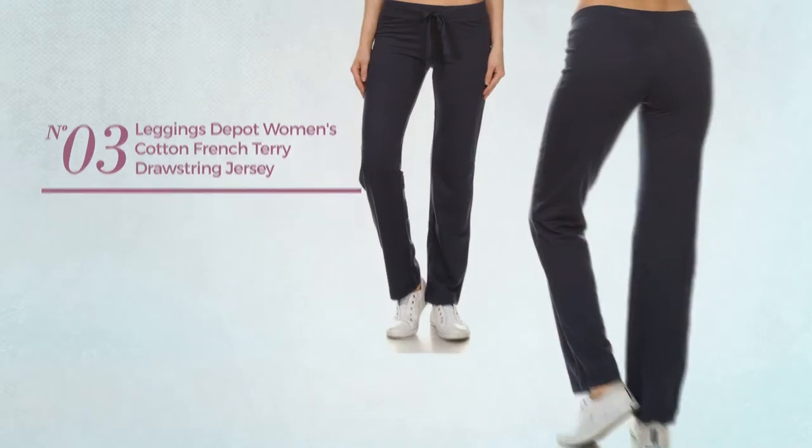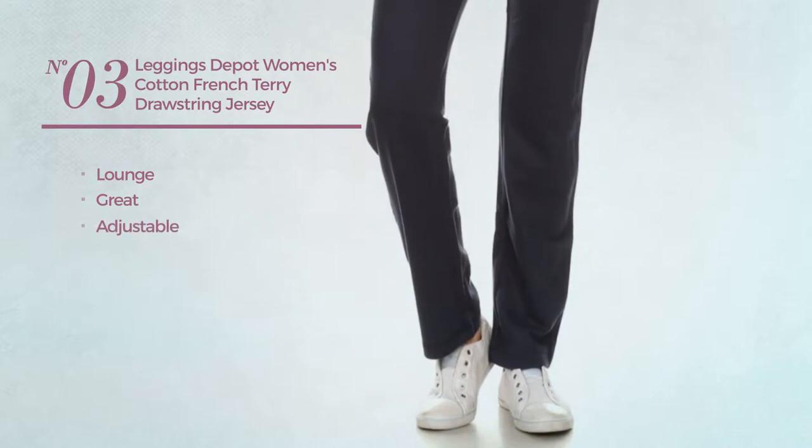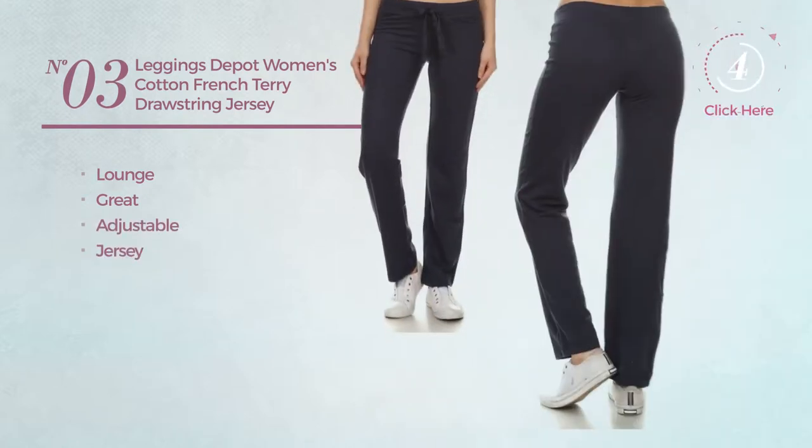Number three: a lounge leggings featuring a great look, made of adjustable jersey, available in six colors.